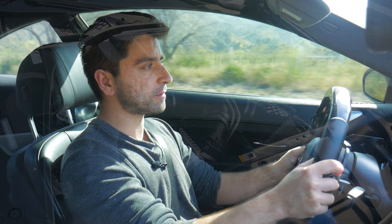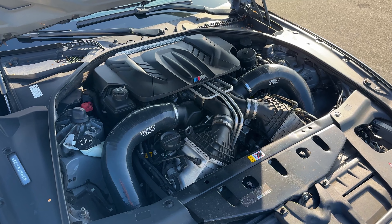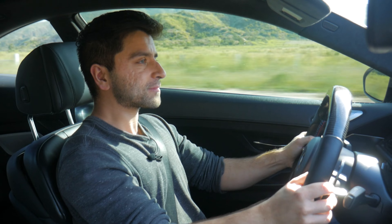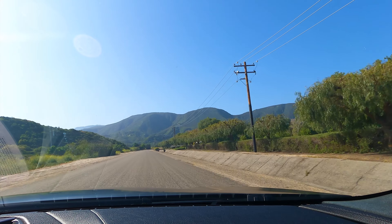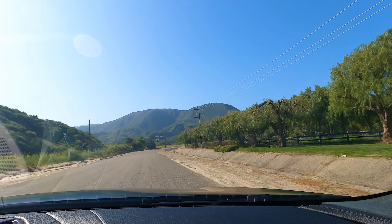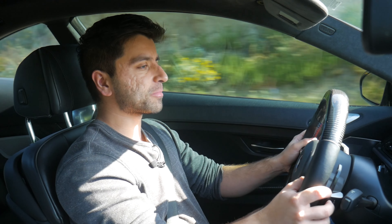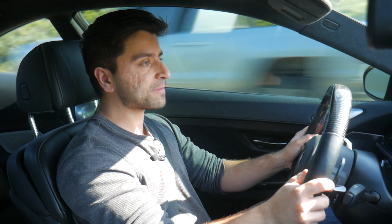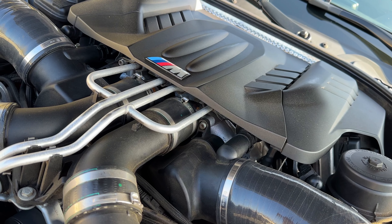We do need to highlight this power plant, which is a 4.4-liter twin-turbo V8 engine codenamed the S63 TU. It is a dragon-breathing monster. This engine is absolutely insane. It is 4.4 liters in displacement and it is a hot V setup, meaning that the turbochargers sit in between the cylinder banks of the engine — they are twin-scroll units.